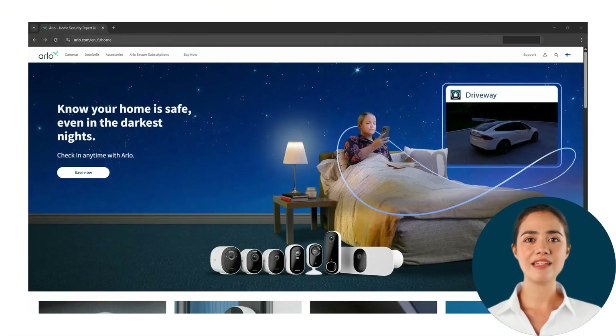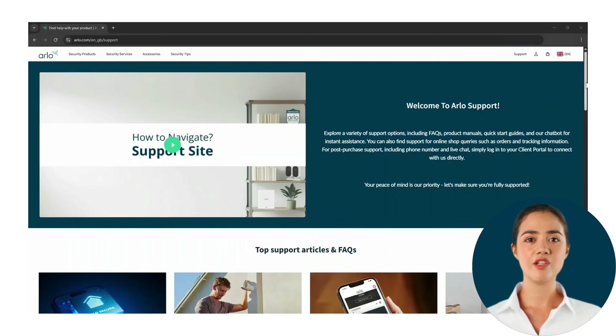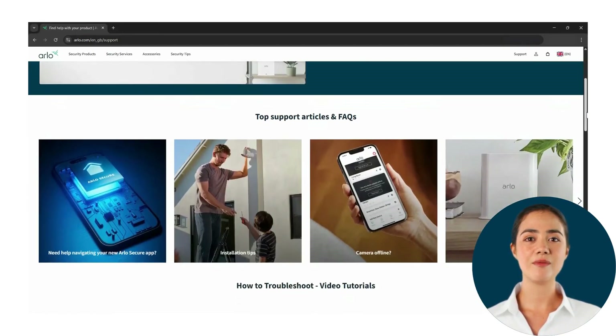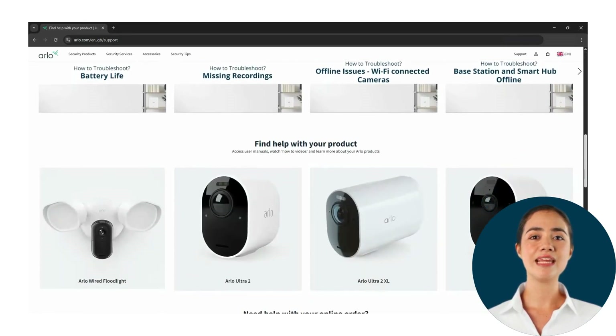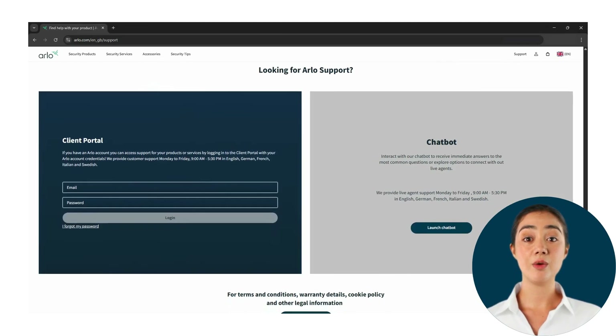To access the support site, please search for arlo.com and from here select Support in the top right-hand corner. From this page you will have access to different types of information including articles, videos, user manuals, and support options like contacting our shop, chatbot, or live agent.